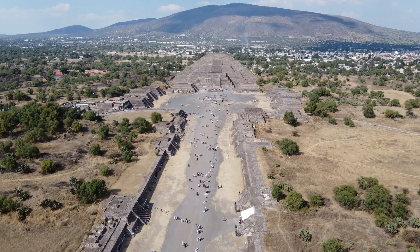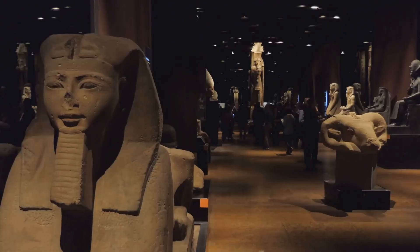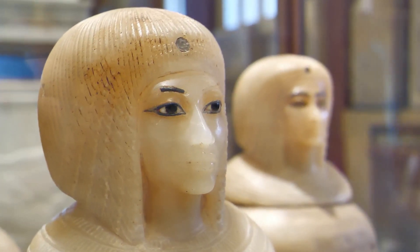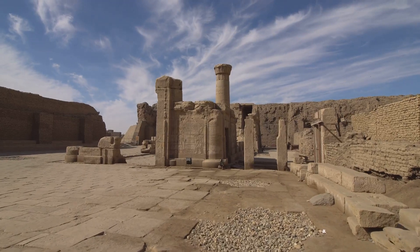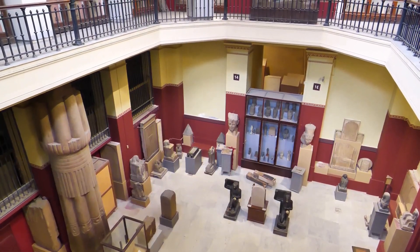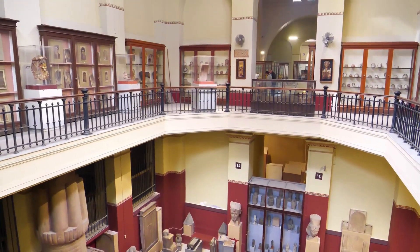Join me as I dive deep into the incredible secrets of ancient Egyptian technology and see if I can uncover their most mind-blowing inventions. Ancient Egyptian technology has always fascinated me, and I'm sure many of you are just as curious. The Egyptians achieved remarkable things, from building massive pyramids to creating intricate hieroglyphics. Their technological advancements were far beyond what many people credit them, and it's time we give them the recognition they deserve.